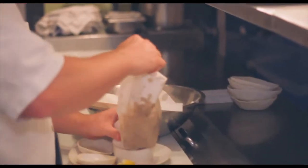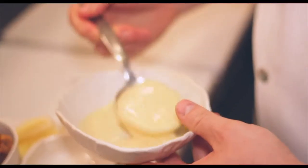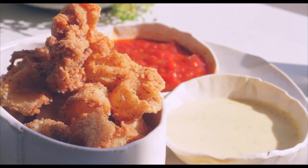We serve it with a spicy marinara, basically our tomato sauce with a ton of dried market chilies. And then, thinking back to the street vendors and the hot pretzels, I thought about mustard and pretzels and wanted to do some kind of mustard dip, and we ended up with a mustard aioli.